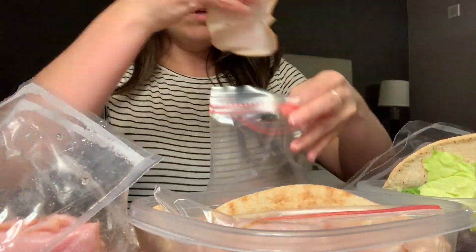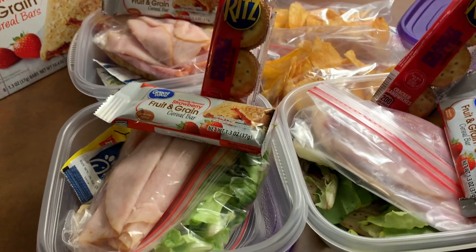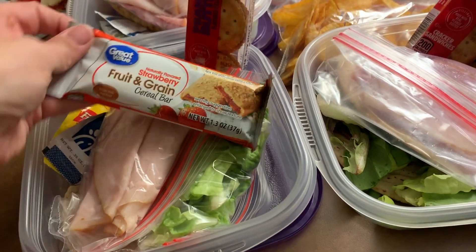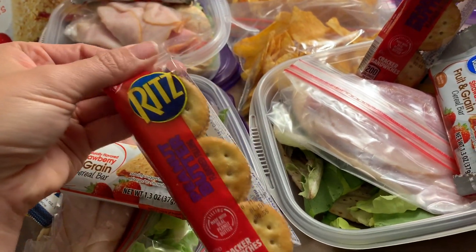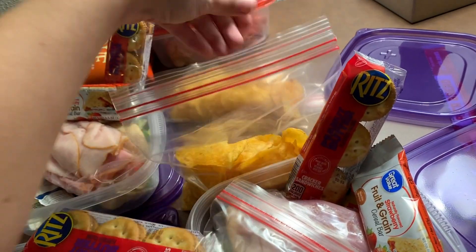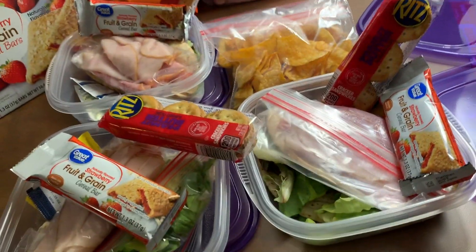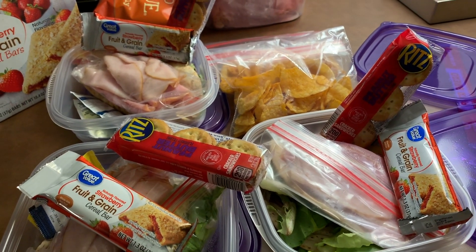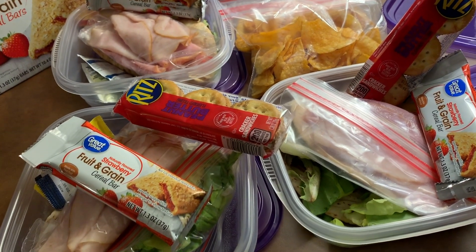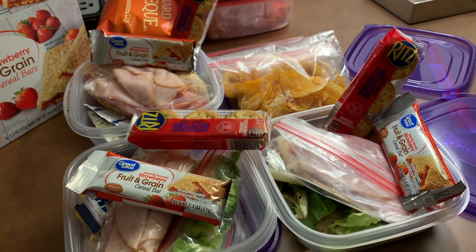Sorry for the lighting, but here is the assembled meal prep! We've got the pitas with lettuce, turkey, and ham; the little condiment packets; breakfast bars; a snack; and some chips. I had to eyeball the chip portions — one is probably a bit big, but two days won't kill me. If you travel a lot on a weekly or bi-weekly basis, I'd recommend bringing a food scale — they're usually pretty tiny and easy to throw in a suitcase. I just didn't think about it for a few days of travel.